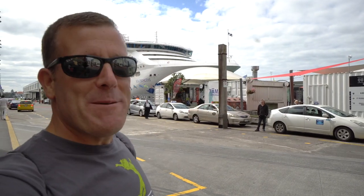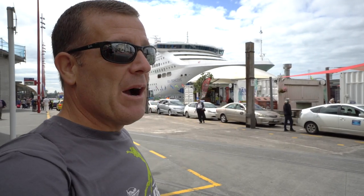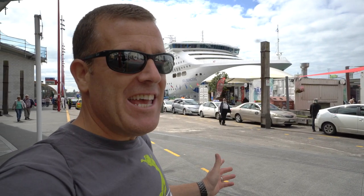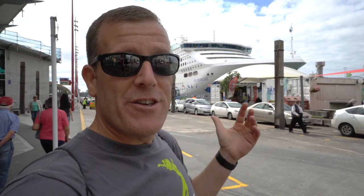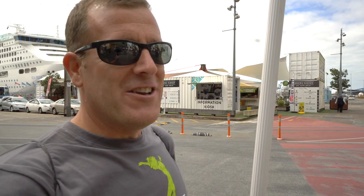As you can tell by the big ship in the background, we are right back where we started, and that means that's the end of our Auckland free walking tour. We had a great time. Louise was our guide today from Auckland Free Walking Tours — she was very, very informative and I hope you really enjoyed it. If you did like the video, give it a thumbs up. If you want to subscribe to our channel, just click the subscribe button. And if you want notifications every time we post something new, click on that bell. Thank you again from Auckland — kia ora.